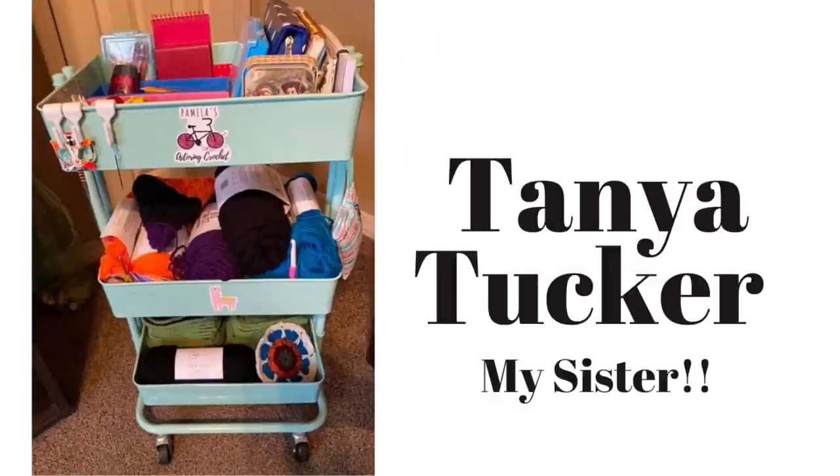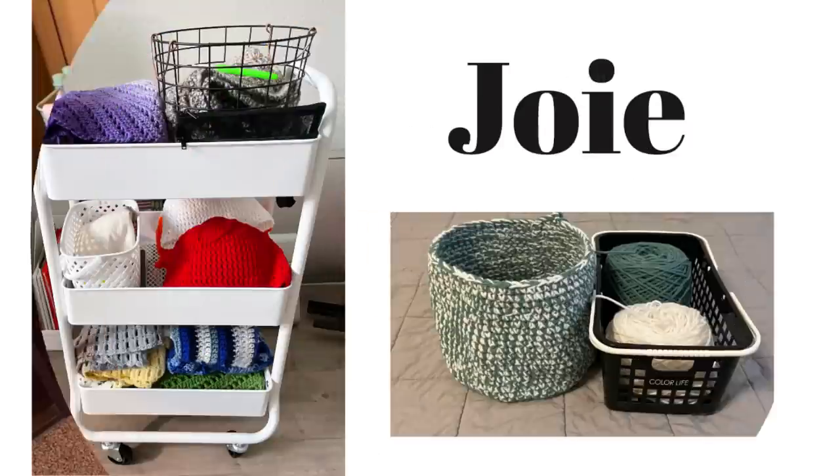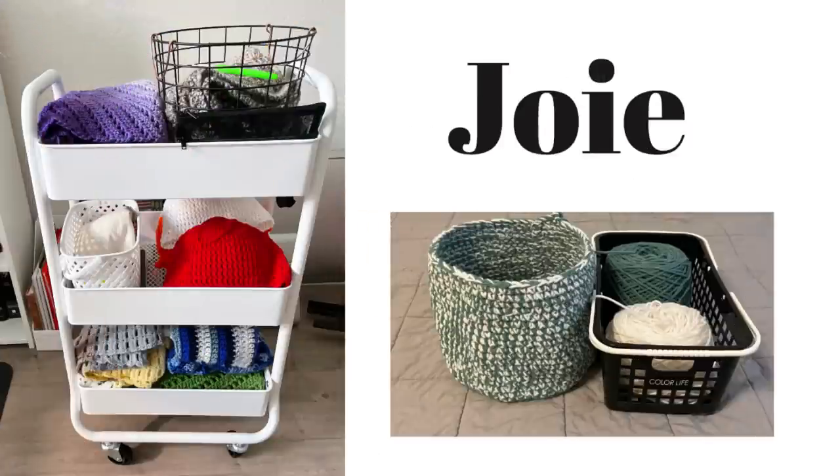This next cart belongs to my sweet sister Tanya — hello Tanya! She's working on the little circle at the bottom, which is part of the Octet Throw we're both working on. She also has a Halloween blanket from my tutorial, Eleanor's Halloween Blanket, and a corner-to-corner blanket for her son Brad.